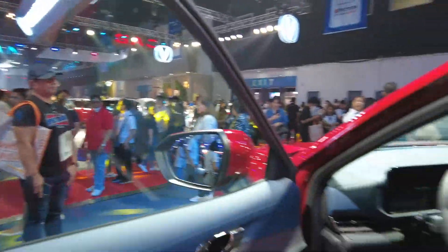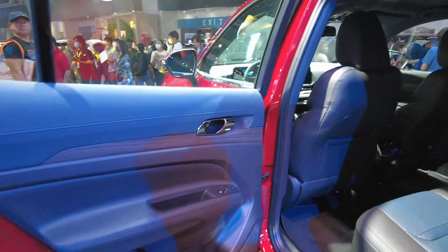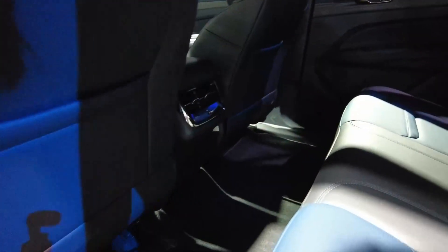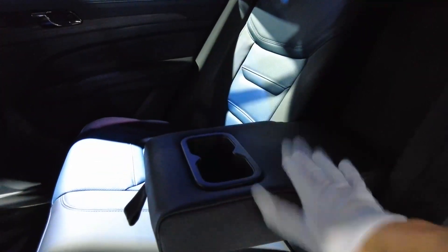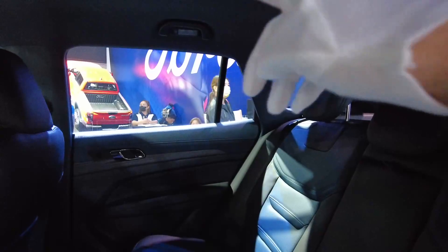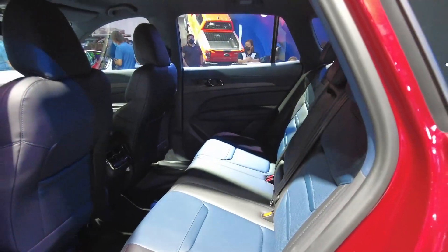Let's go to the second row. The door material looks the same. At the back, the amenities include air vents, a Type-A charger, and an armrest with cup holders and reading lights. We will have a more in-depth review when we have the car with us very soon.